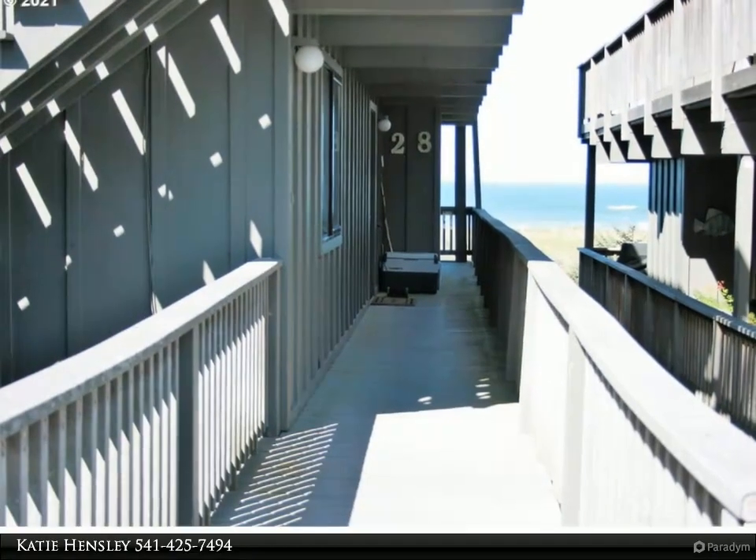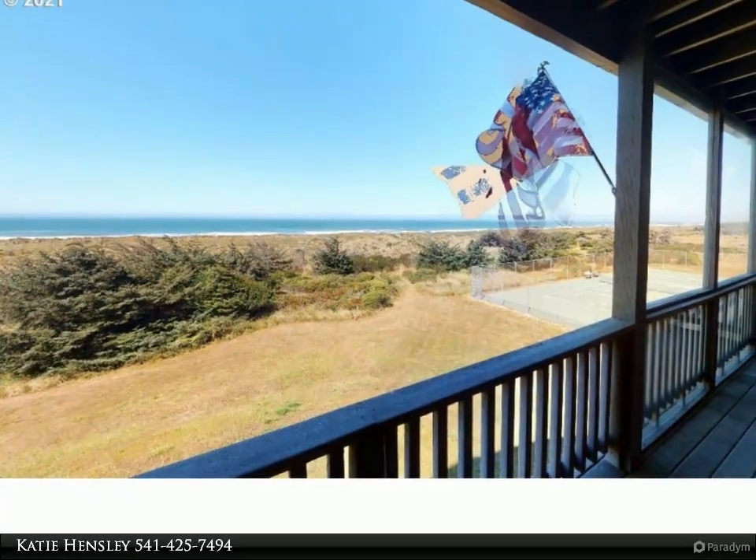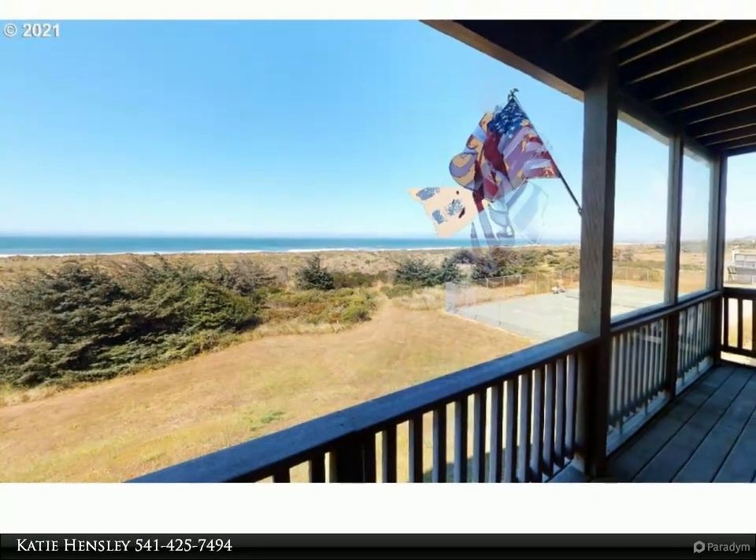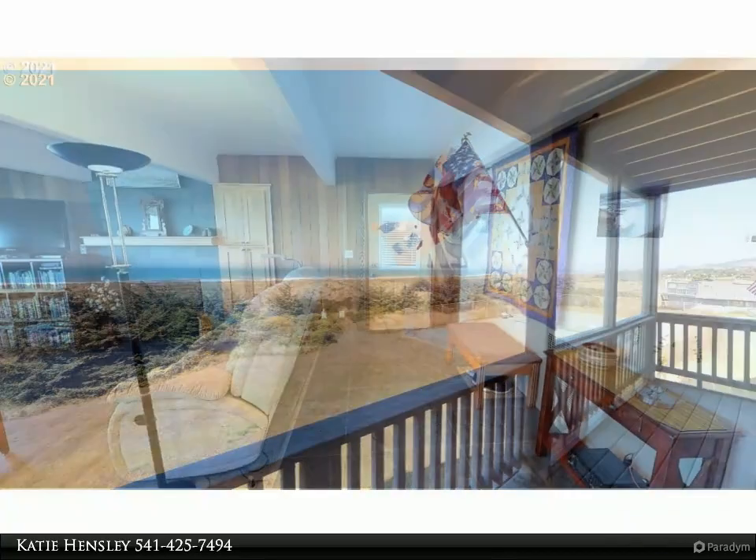Completely updated with custom cabinets, granite countertops, vinyl windows, instant hot water heater, vinyl waterproof plank flooring, fresh paint inside, and a fireplace surrounded by slate and updated bathrooms.